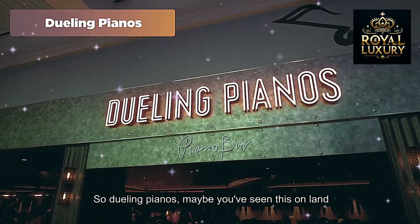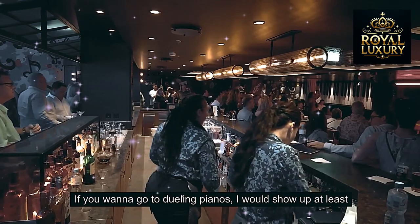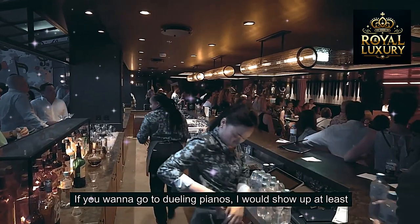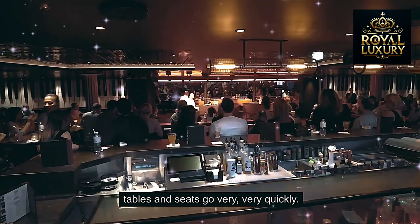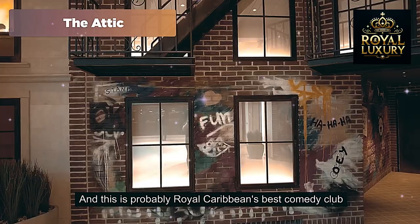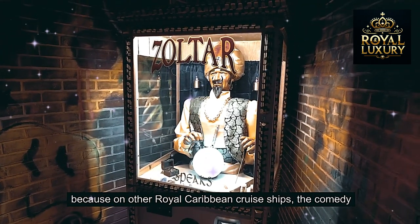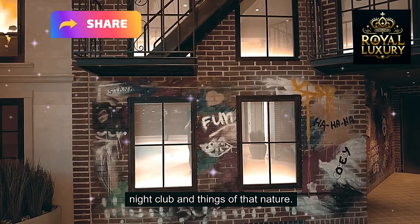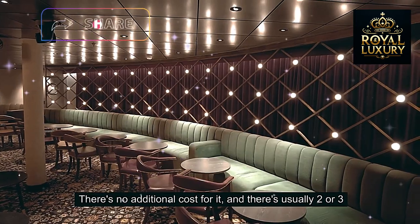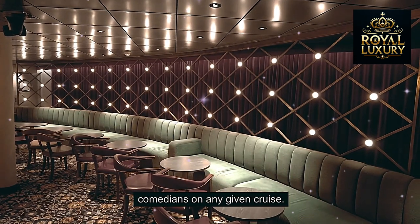Dueling Pianos — maybe you've seen this on land somewhere — features two pianos. If you want to go, I would show up at least 20 minutes earlier than the posted showtime because the tables and seats go very quickly. This is probably Royal Caribbean's best comedy club, because on other Royal Caribbean ships the comedy club doubles as a nightclub. There's no additional cost for it, and there are usually two or three comedians on any given cruise.